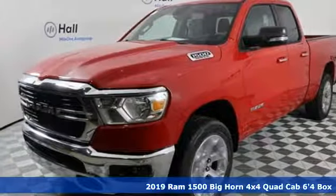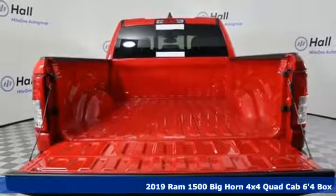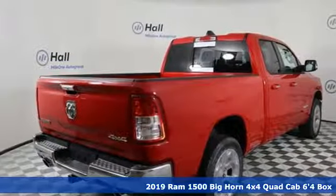It's a new 2019 RAM 1500. RAM gets the job done. Get ready for an impressive combination of features.